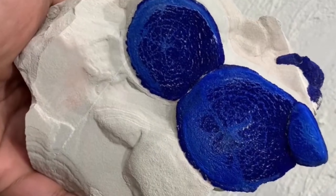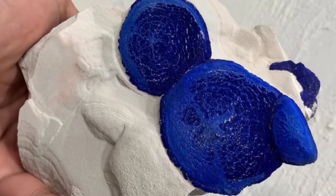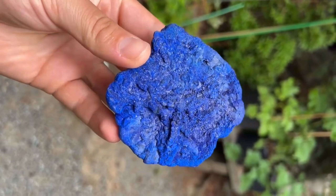Collector tip: look for rich, uniform blue color and intact crystal clusters on matrix. Even pieces that appear ordinary can reveal stunning beauty when cleaned and displayed.